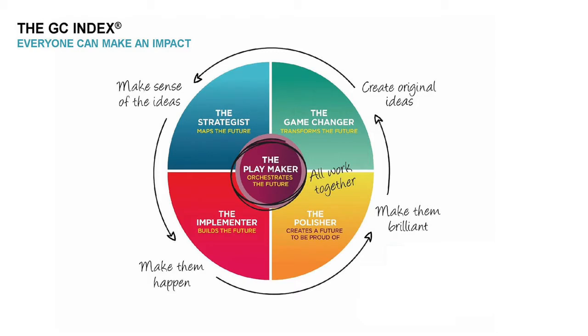Once people have an understanding of how they best make an impact at work, the GC Index becomes powerful as we look at the dynamics of the team through the GC Index team reports. The GC Index shows how teams are best aligned to achieve their business objectives, giving powerful insights into when the team is at its best and how everyone on the team can make their best contribution.